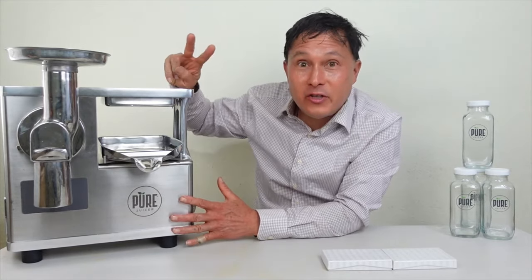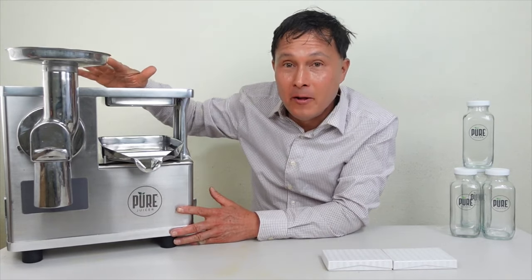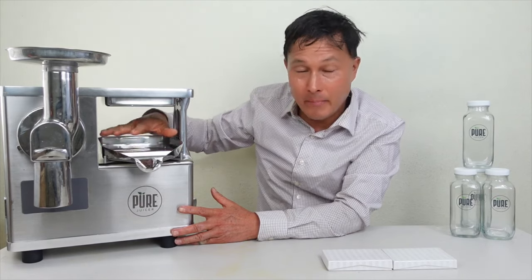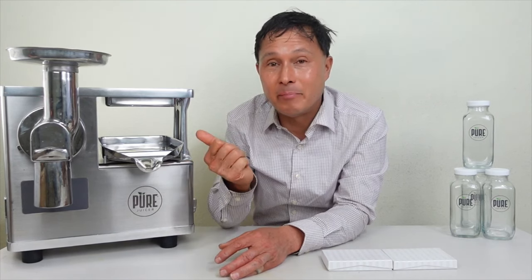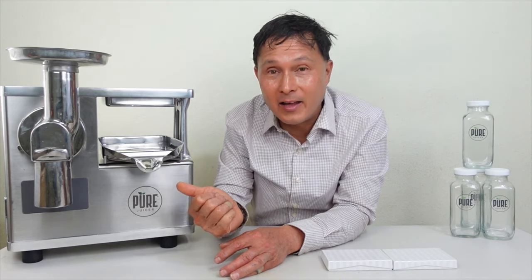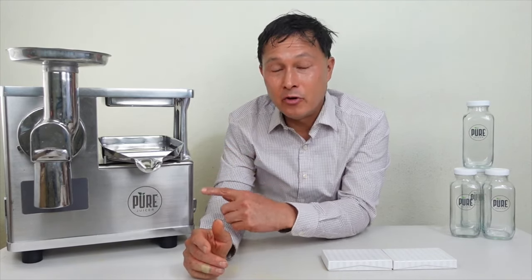This is the Pure two-stage hydraulic cold-pressed juicer that first grinds the produce. You then put it in a press cloth bag, put it in here, jack it up, and it squeezes out all the juice. Of all the juicers I sell at discountjuicers, this juicer gets the pulp the driest by far — basically sawdust dry. You virtually can't get pulp any drier than using the Pure juicer.